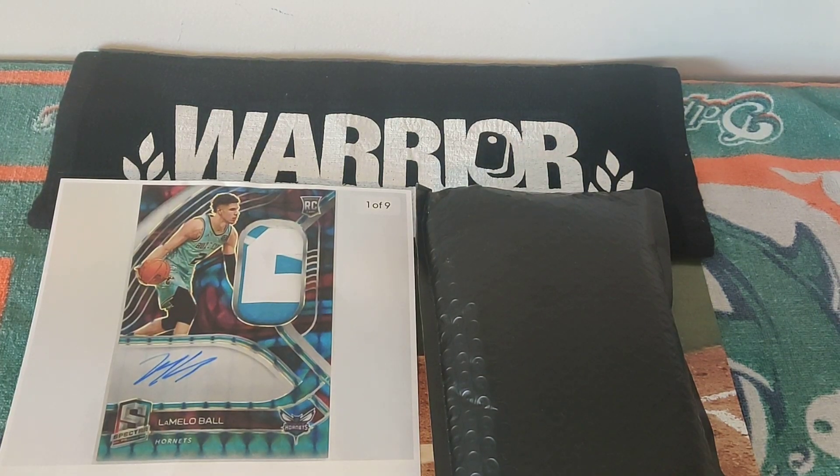Hey everyone, welcome back to another Miami Breaker 305 and I got here with me Chris Denver. Hey Chris, what's going on? Good.